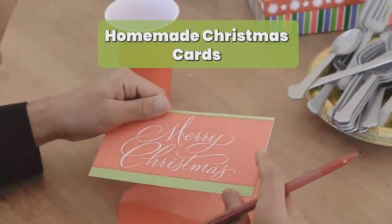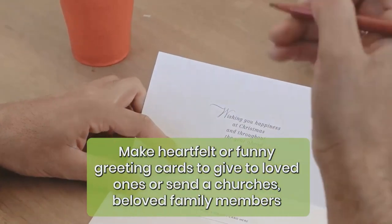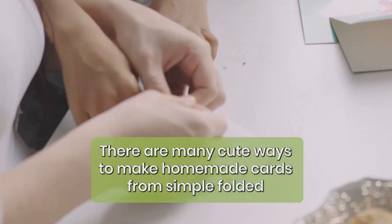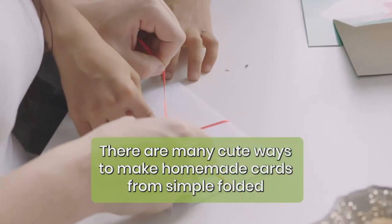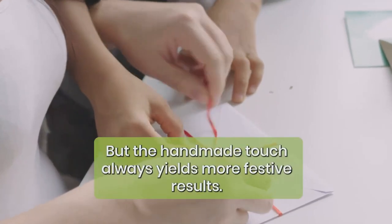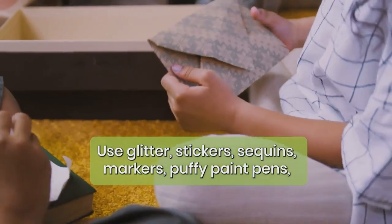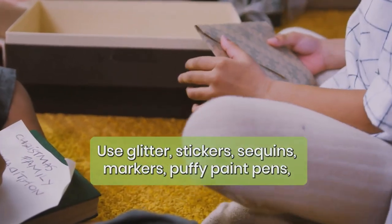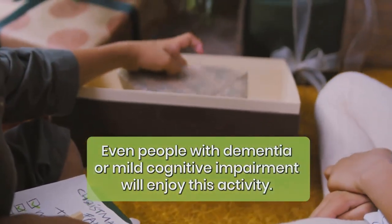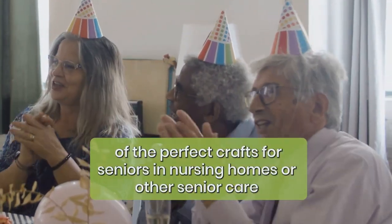Homemade Christmas cards: make heartfelt or funny greeting cards to give to loved ones, or send to a church's beloved family members or lonely people in the community who need some holiday spirit. There are many cute ways to make homemade cards, from simple folded construction paper to computer-designed printed cards, but the handmade touch always yields more festive results. Use glitter, stickers, sequins, markers, puffy paint pens, or other writing utensils. Even people with dementia or mild cognitive impairment will enjoy this activity.